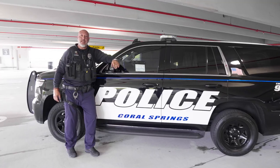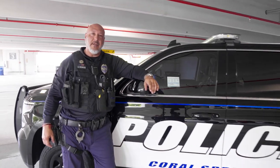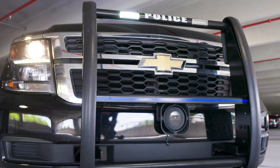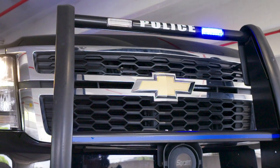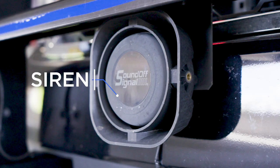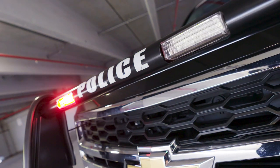This is my 2018 Chevy Tahoe PPV, Police Pursuit Vehicle. In the front of our vehicles, we have our standard push bar, which we use if we need to push a vehicle through an intersection or if we need to get something out of the roadway. Down at the bottom is our siren and our loudspeaker. It's on the outside of the vehicle so that it's louder so you can hear us. There are red, blue, and white lights, also on the side, so as we enter an intersection, we're more visible.